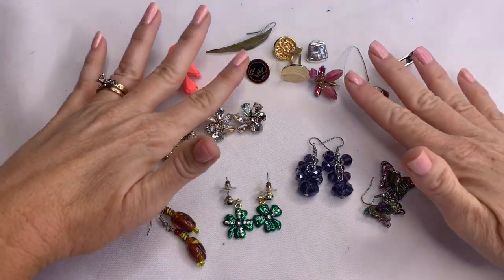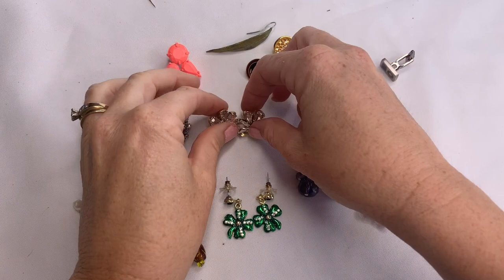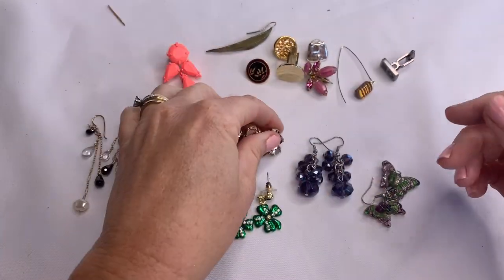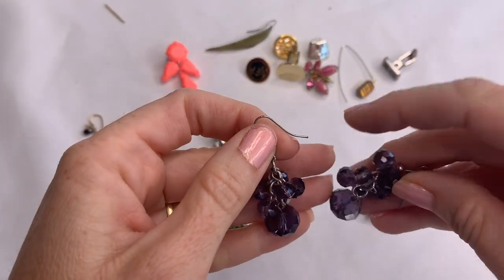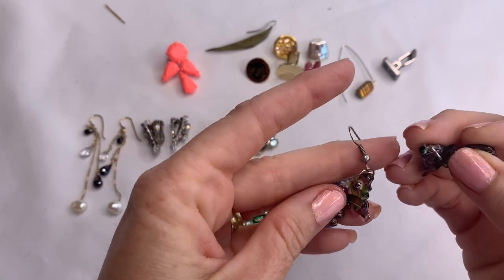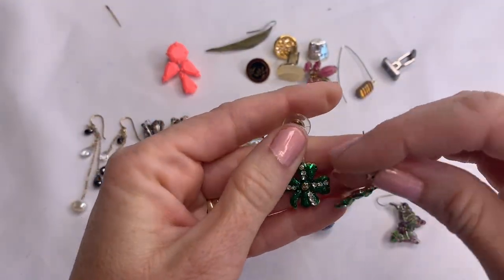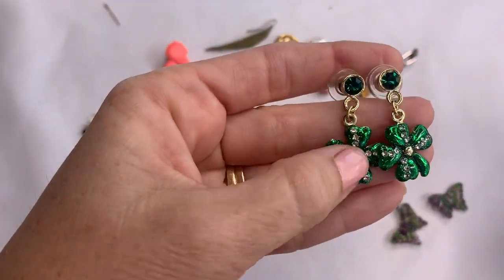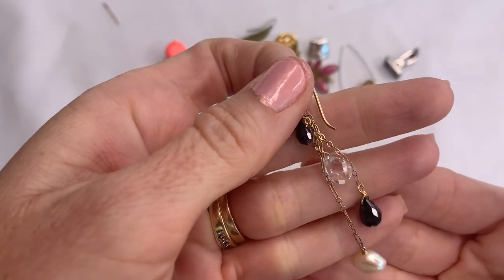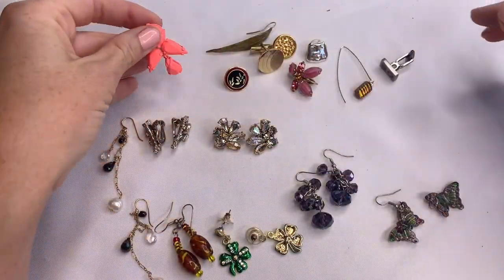Last but not least, we have some earrings and some single earrings. We have these vintage clip-on earrings with no marks. We have rhinestone earrings from J.Crew — those are pretty. Some purple glass bead dangle earrings. Some glass butterfly earrings — one is missing the hook but that's an easy fix. Some St. Patrick's Day earrings — you won't be missing your green. Glass beads. And pretty little gold dangles with a little freshwater pearl and glass faceted beads. And then all of these are singles.